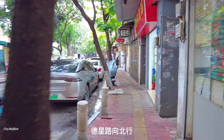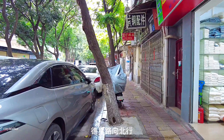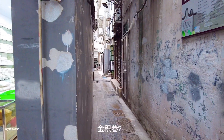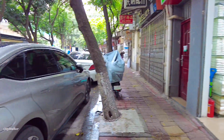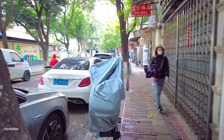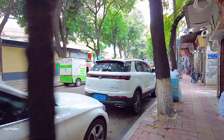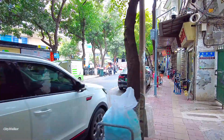这个就是珠色配件。这边是珠色，这里也是珠色，每天这边都是珠色。这里德星路全都是珠色配件。